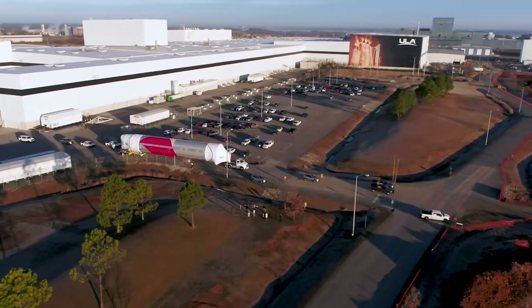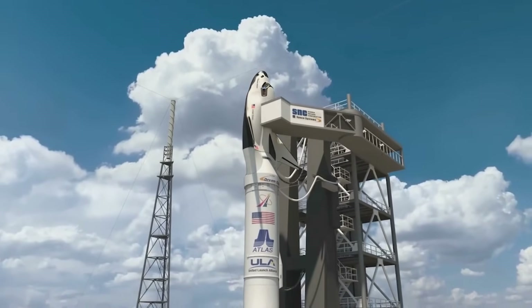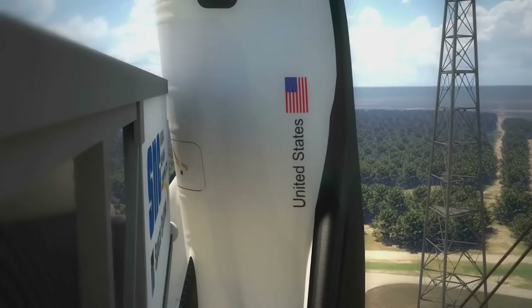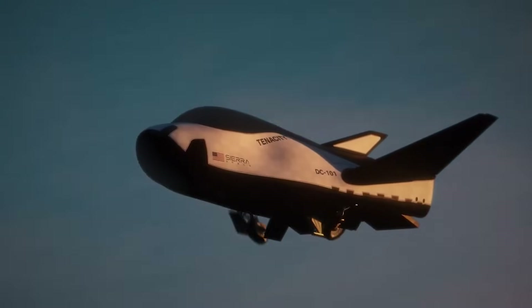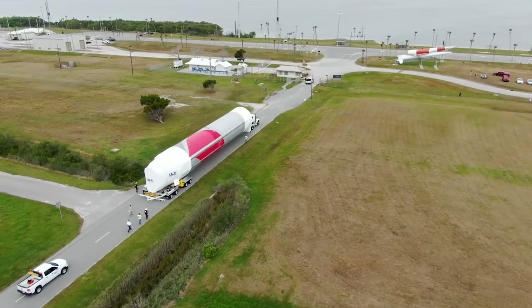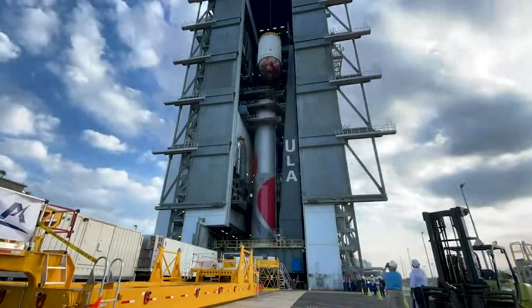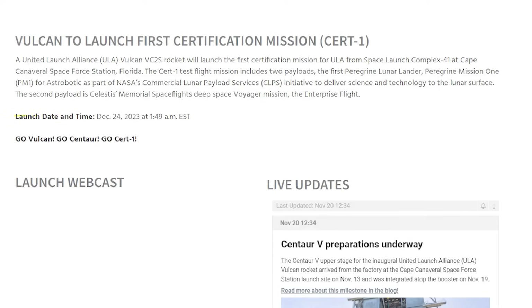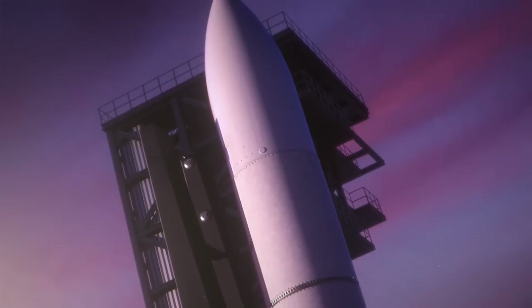Dream Chaser is still expected to lift off for the first time somewhere between January and March of next year. This maiden flight is a demonstration mission, officially named SNC Demo-1, and will be the first test of Dream Chaser's different features. The launch vehicle for this maiden flight is United Launch Alliance's brand new Vulcan Centaur, which has seen several delays related to upper-stage reinforcements, but both the first and second stages are now back at the launch site. Its first flight is set to happen in a few weeks on the 24th. Dream Chaser's first mission is planned for the second Vulcan flight, which could cause some additional delays.